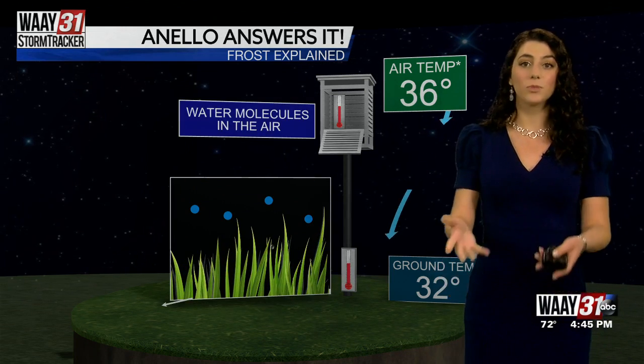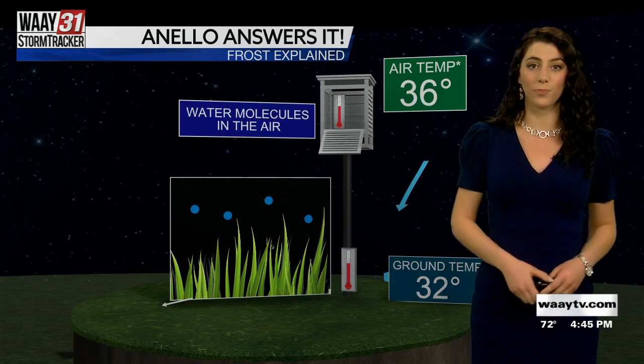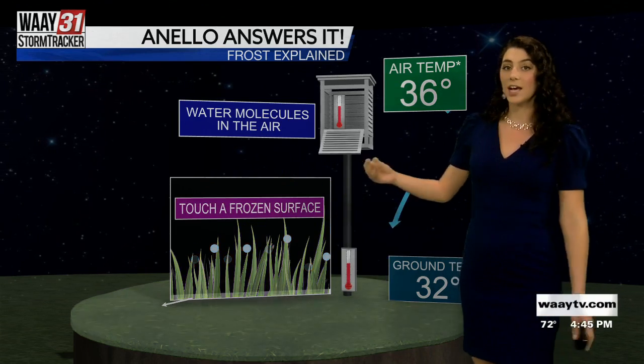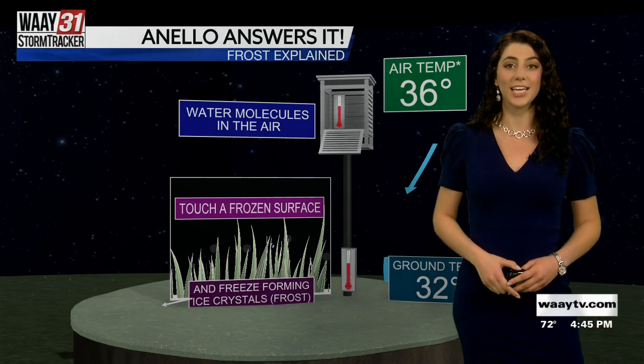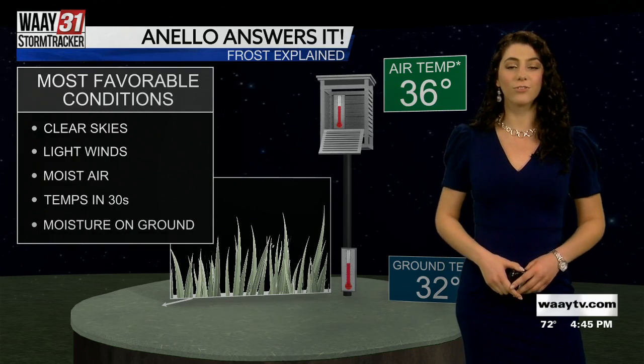The other thing that we need is moist air — we really need moist air and moist soil. Once we get to that freezing level, those water droplets and molecules attach to those blades of grass, cars, and other super-cooled surfaces, and they freeze instantly, giving us a little bit of a glaze of frost.